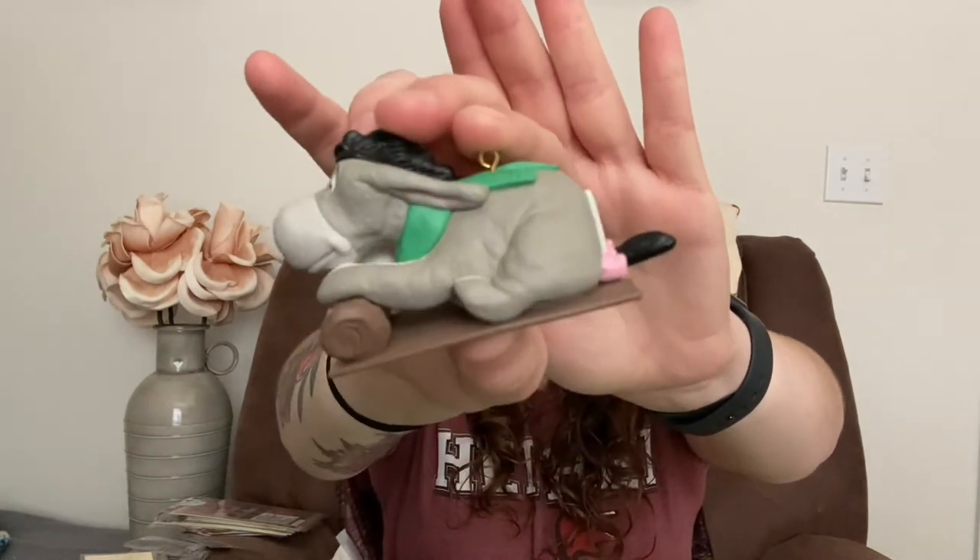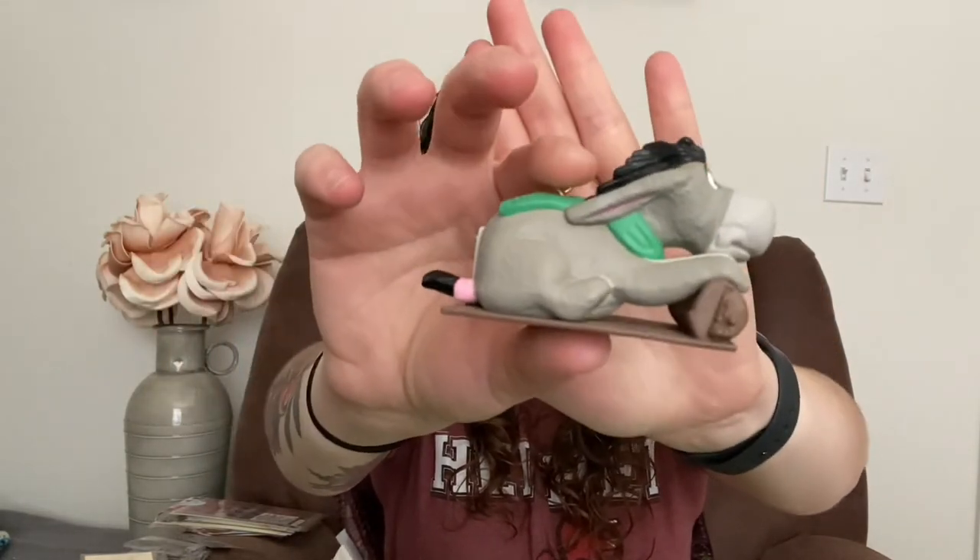They had their Christmas in July sale, and I got the most precious Eeyore. Oh my goodness, look how cute he is — I might put him up year round. One of the reasons I love Eeyore is that my dog reminds me of Eeyore. That sad face Eeyore makes is the exact face my dog makes, and it kills me every time.